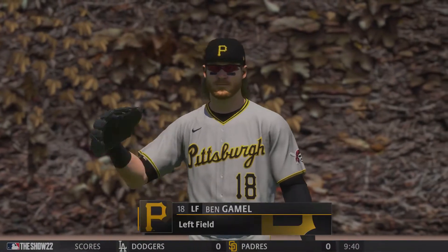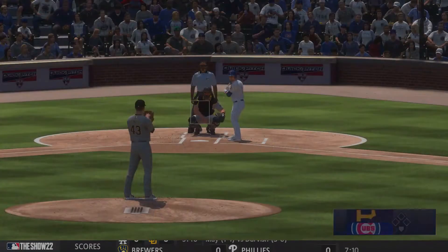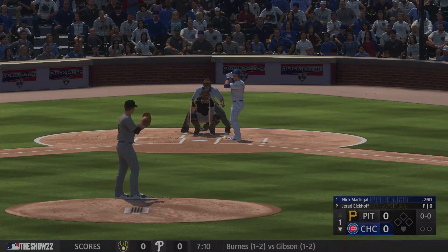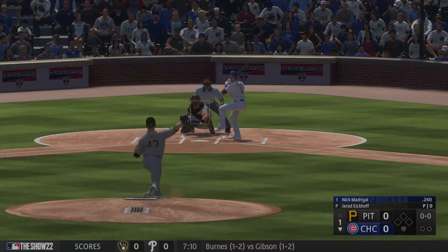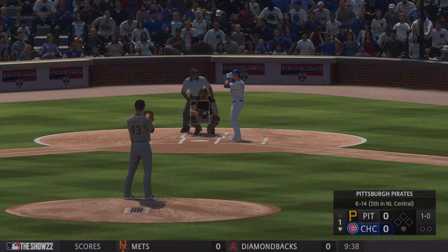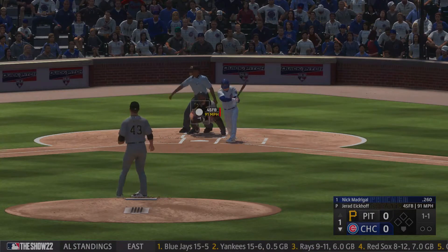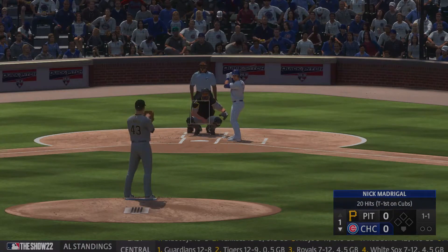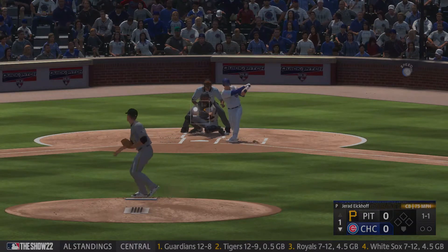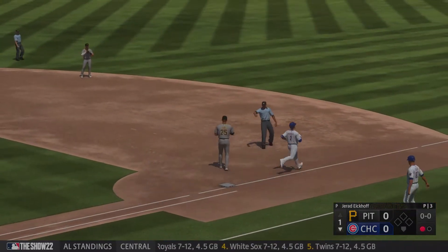Ben Gamble is out in left field getting loose there as he enters the game on defense. Bottom of the first. Here's Nick Madrigal. Ball one there. Now one and one. Bounced out to short. Cruz collects it, tosses to first. One up, one down.